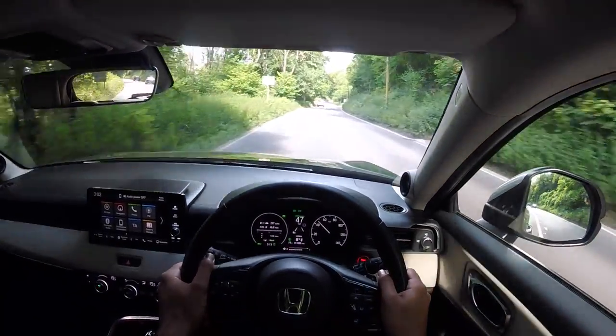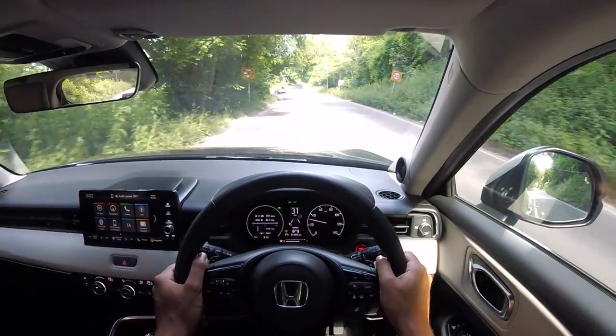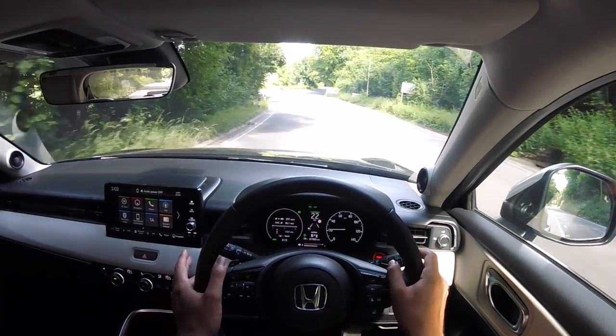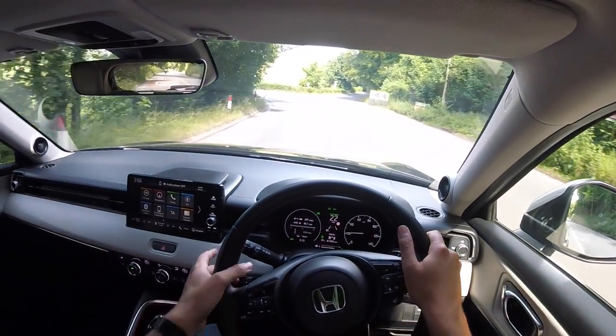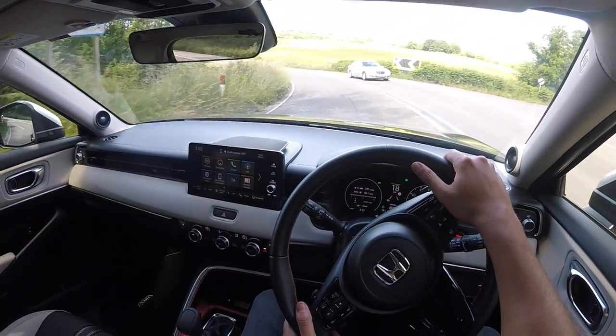Yeah, the HR-V - it is a really pleasant car to drive. You get the impression that you could drive this on a longer distance without any real complaints. Yeah, the comfort level is really, really good.